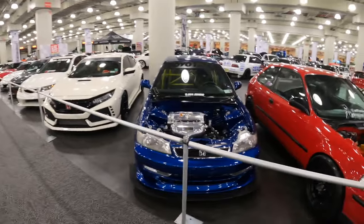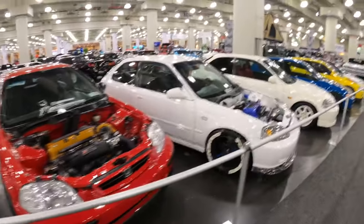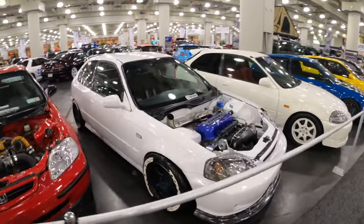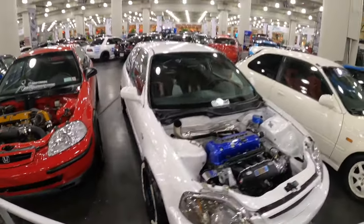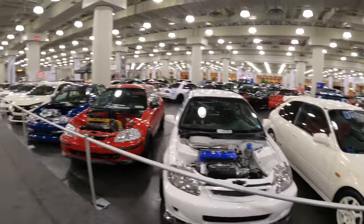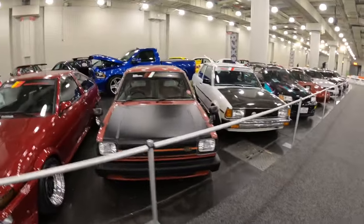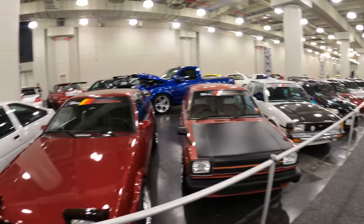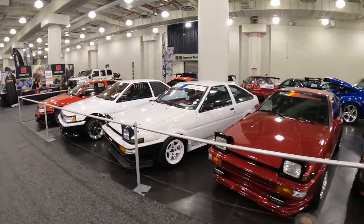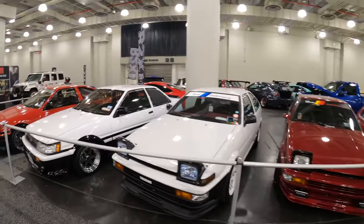We've got some more Civics here - turbo, non-turbo - going crazy over here, no hoods too. I gotta say these Japanese cars, these people know how to build them. I wish I could build a car like this. Oh that's pretty cool - a couple of Hachi-rokus right here, AE86 Toyotas.